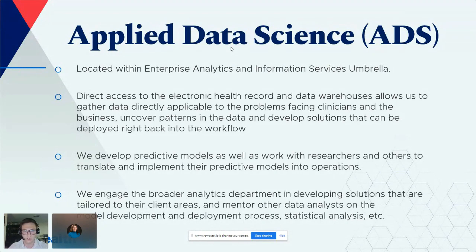We have access to any of the instances between prod and test, as well as the databases and data warehouses built off of Epic, and other systems like employee databases. Our main focus on the Applied Data Science team is working on predictive models and getting those into production and operations at UW Health. We also work with researchers to translate and implement predictive models into workflows, and we mentor other analysts in Enterprise Analytics to use more advanced analytics.